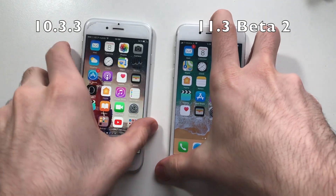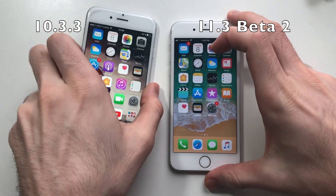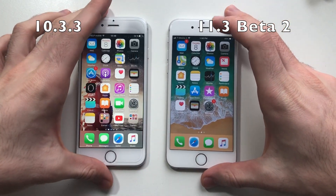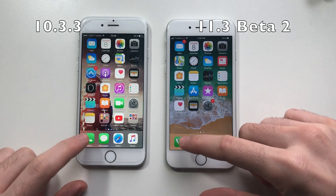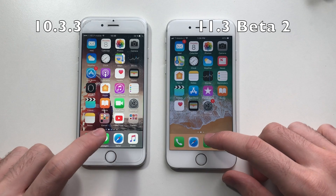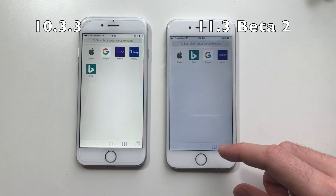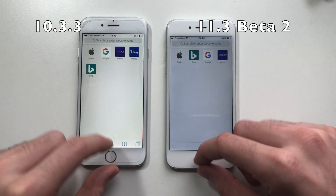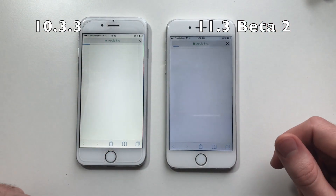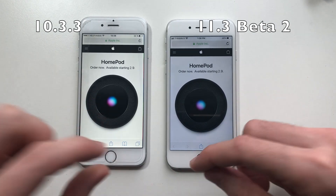Alright guys, so both phones are up and nothing's running in the background. Let's go. First up, phone dialer — it was slightly faster on iOS 11.3 beta 2. Going for Safari, it seemed identical. I think this one was slightly faster. Let's load apple.com. iOS 10 was slightly faster.